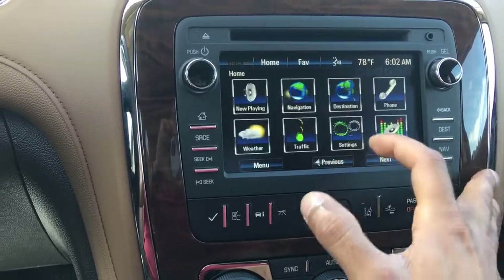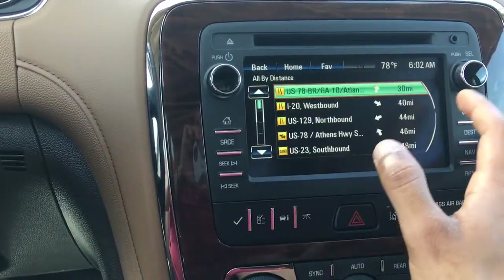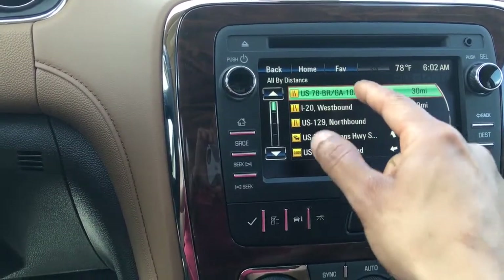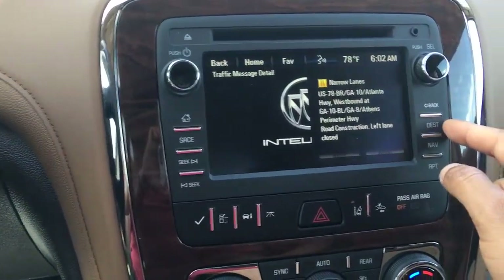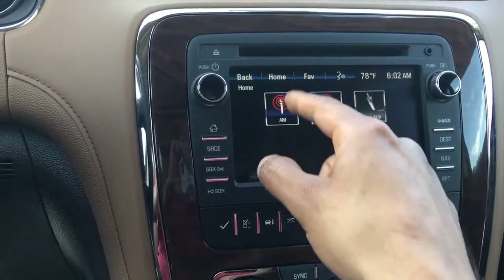I'll show you that real quick — by distance. This is 30 miles, 40 miles, 44. So on US 78, if you click on it, it'll give you the details. It says road construction, left lane closed. Pretty neat to know, right? It can really come in handy.